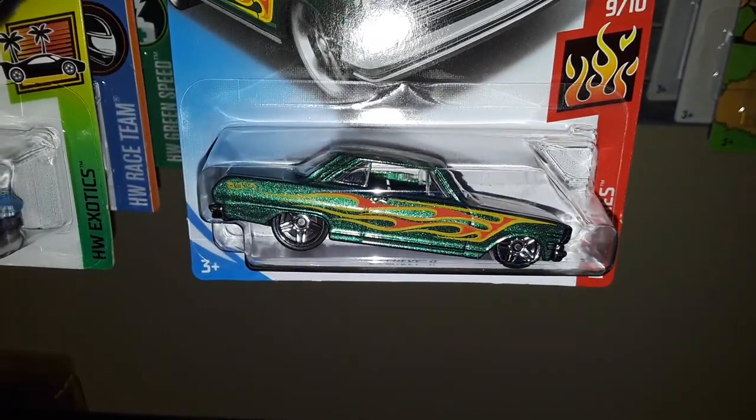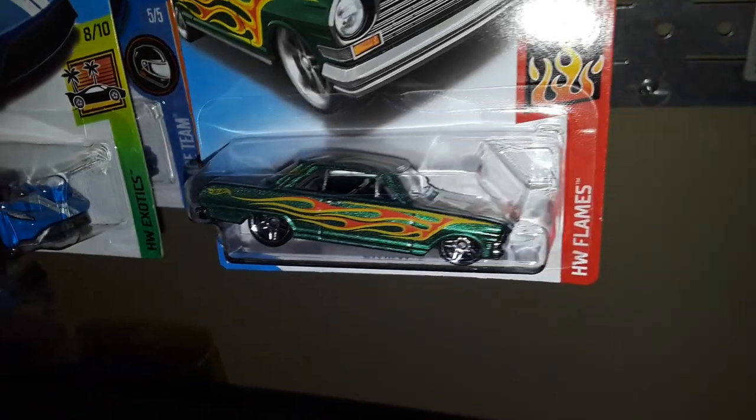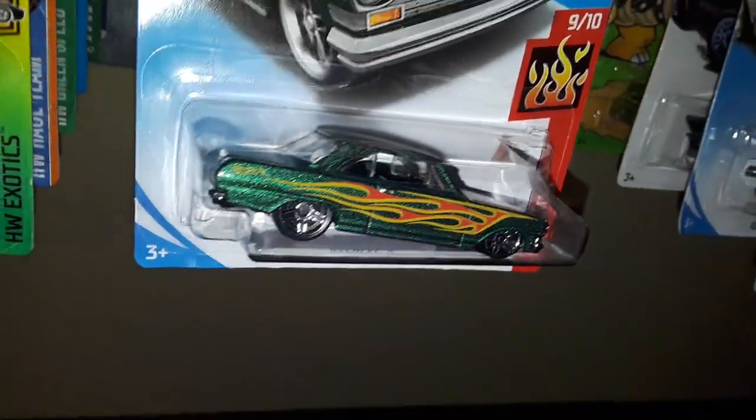Next up we have the '63 Chevy II in metallic green with flames.